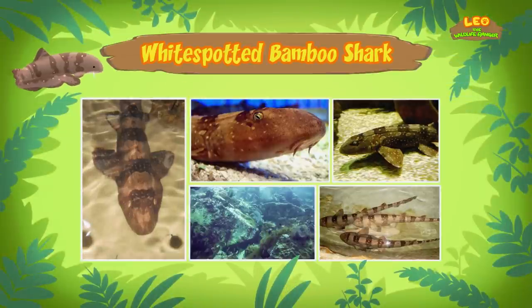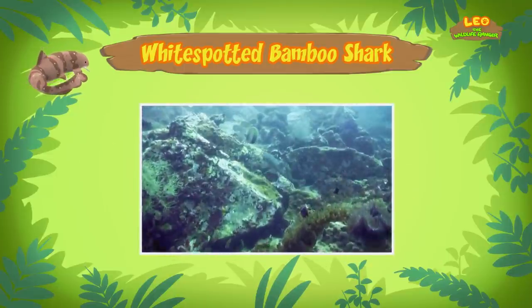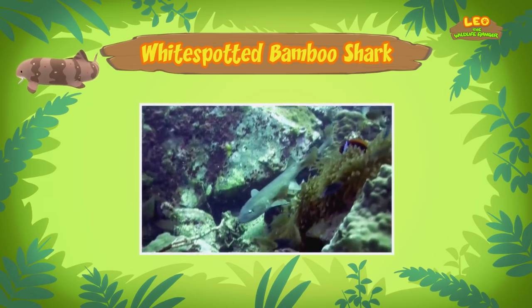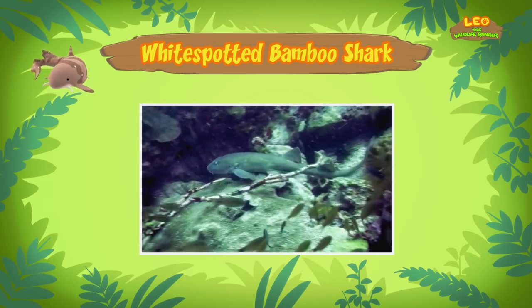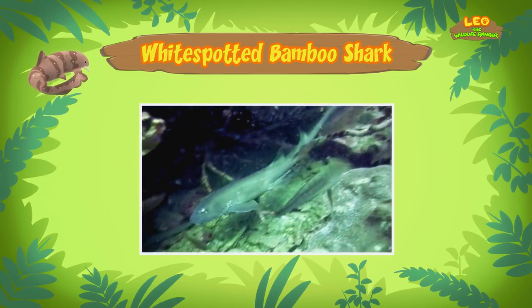But it's not a baby — it's a young adult. I thought sharks were big and scary animals. Not all sharks are big and dangerous, Leo. Adult bamboo sharks will not grow longer than one meter in length, so this bamboo shark is almost fully grown. And bamboo sharks are harmless to humans.